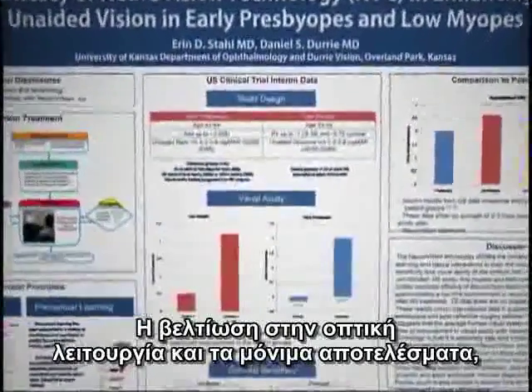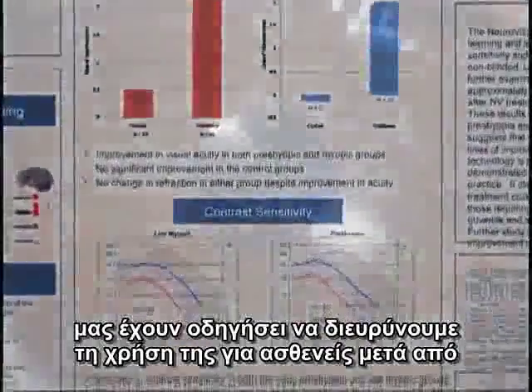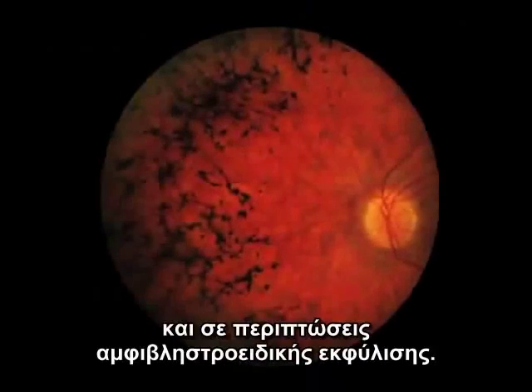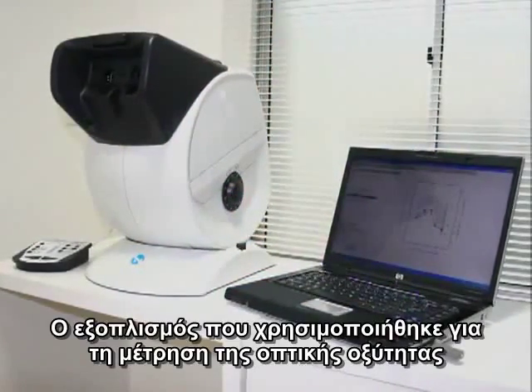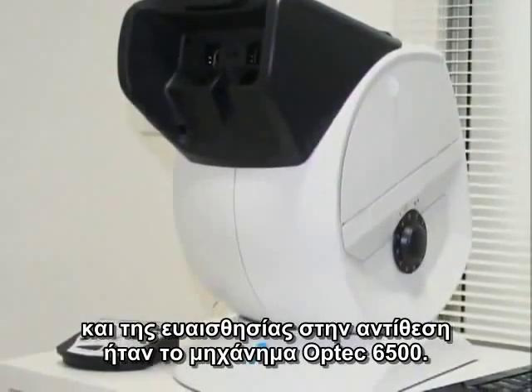Improvement in visual function and permanent results have led us to broaden its use to patients with post-cataract surgery with multifocal IOL, Restroplus 4, post-intrastromal corneal rings, and retinal degeneration. The equipment used in measuring visual acuity and contrast sensitivity was the Optech 6500.